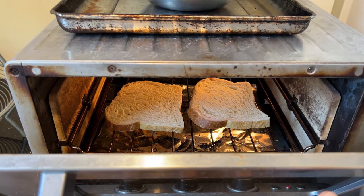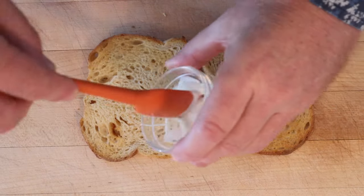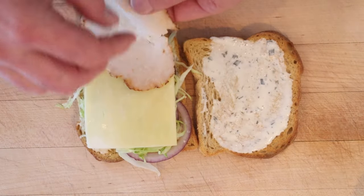The first thing we gotta do is toast two slices of sourdough bread. Now onto the toast, we add ranch dressing on each one. Now we have thinly sliced red onion, shredded lettuce, sharp cheddar cheese, and buffalo chicken breasts.